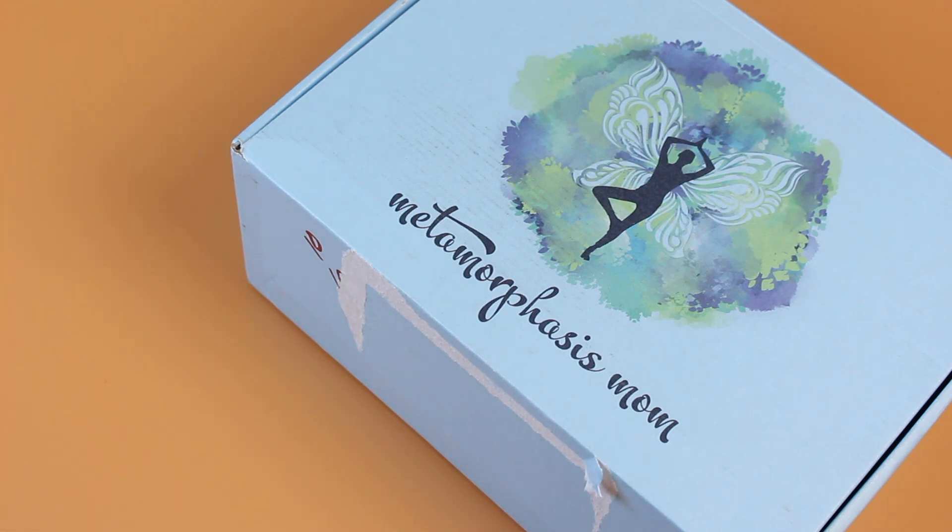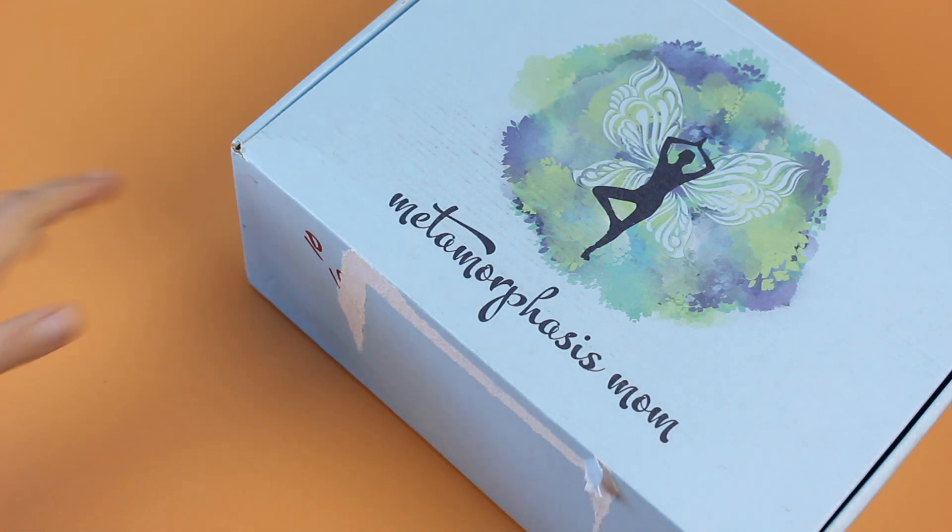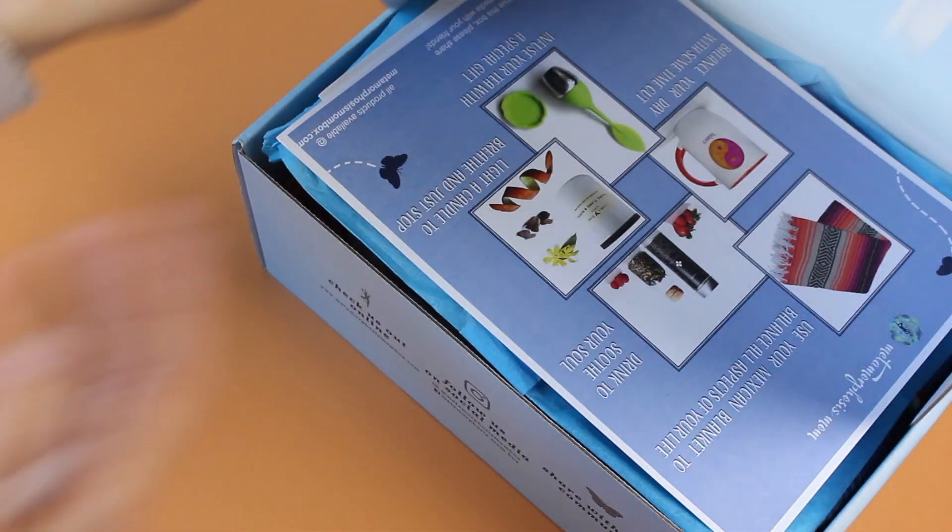Let's go over the details. This is a monthly subscription and they say it was designed with the mom over 40 in mind — you are confident, strong, and independent, and you deserve all the luxury this box holds. It's $85 per month and right now they're shipping to the US for $10.